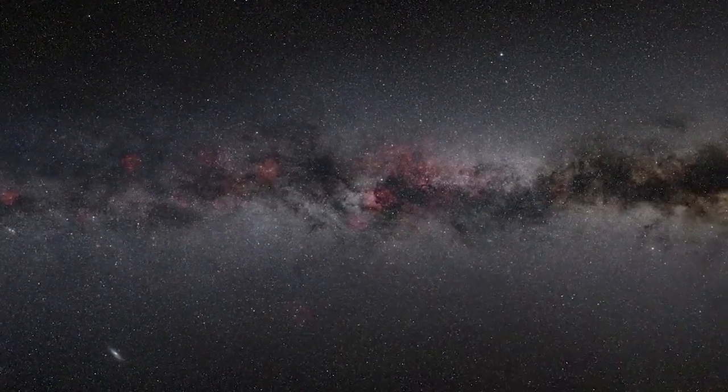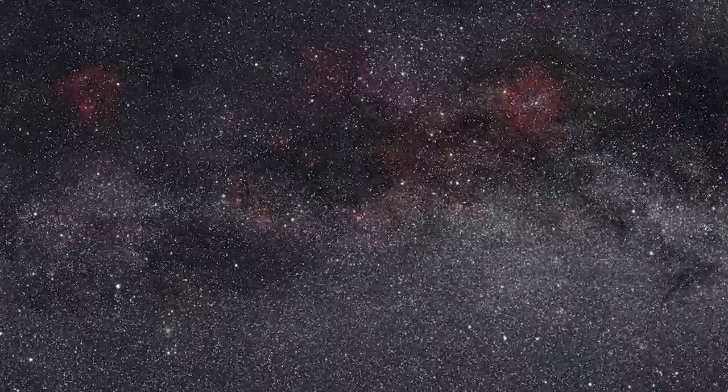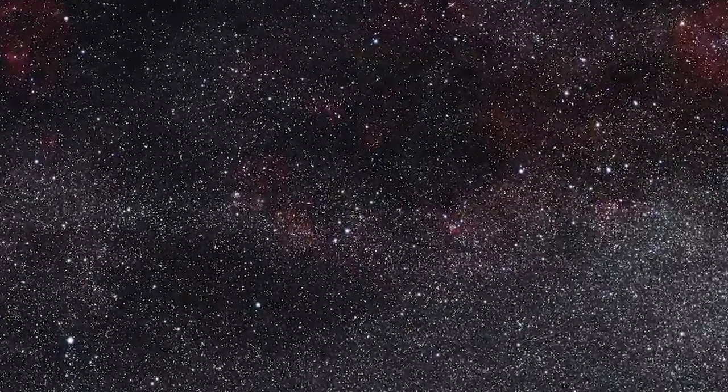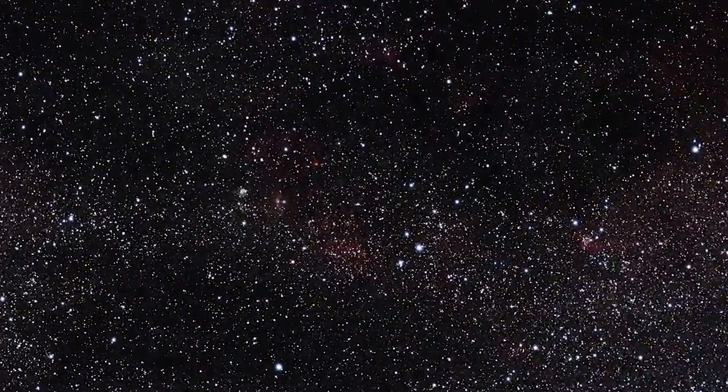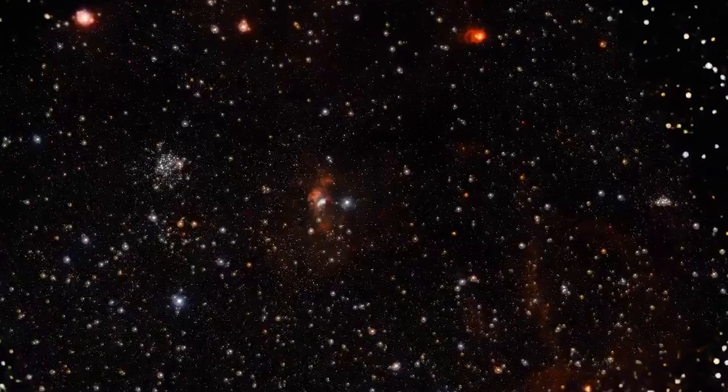This year, Hubble turned its eye towards another famous object, NGC 7635, better known as the Bubble Nebula — a complex and colourful cloud of gas that lies 8,000 light-years away.